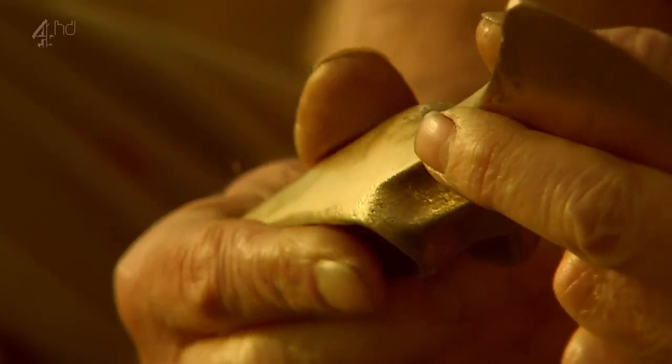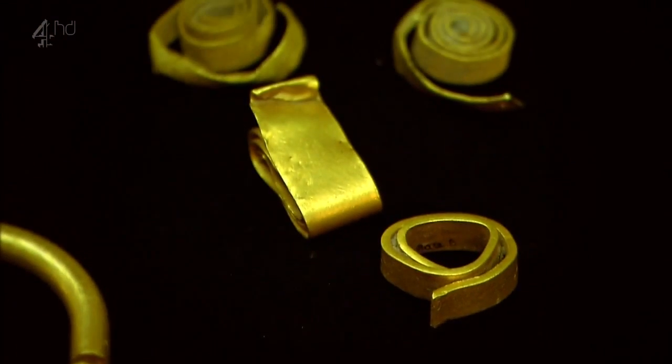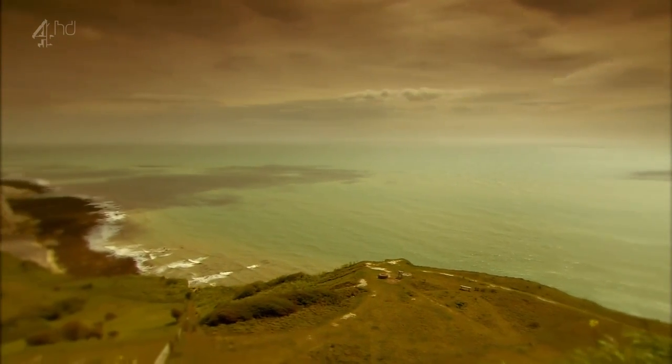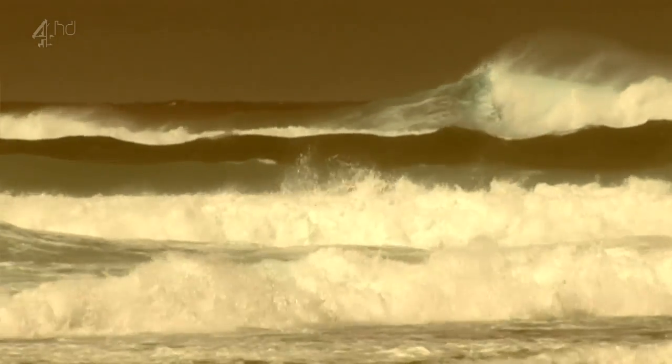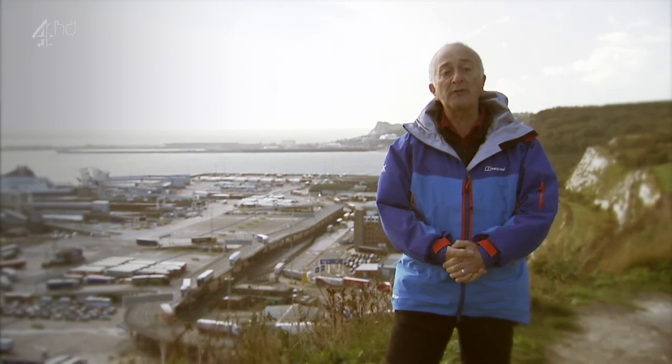Archaeology is revealing a cosmopolitan people who looked beyond Britain for the first time in the quest for riches. At a time when the wheel was only just invented, Britain was transformed from an island nation into a cross-channel trading superpower — a time when Britain shook off the ancient and joined the modern world.